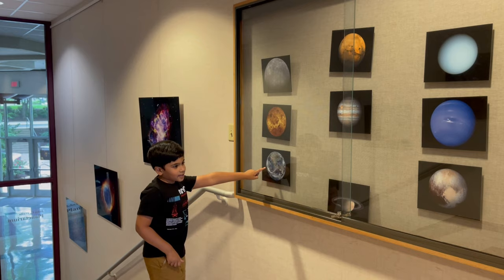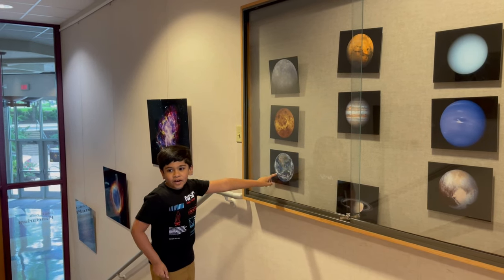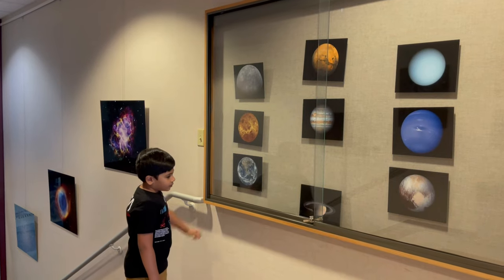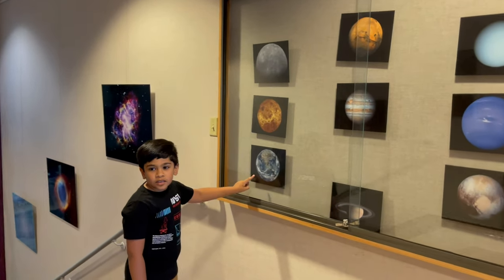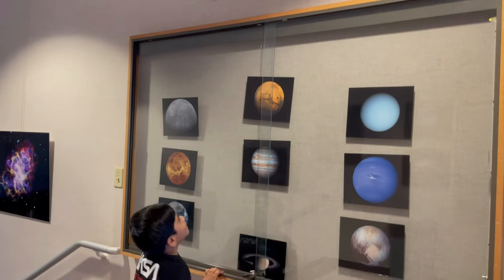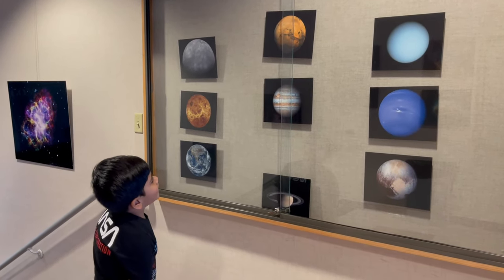Down here is Earth. That's where we are right now, filming this video. It's also one of the planets in the habitable zone. And up here is Mars — that's the first cold planet.